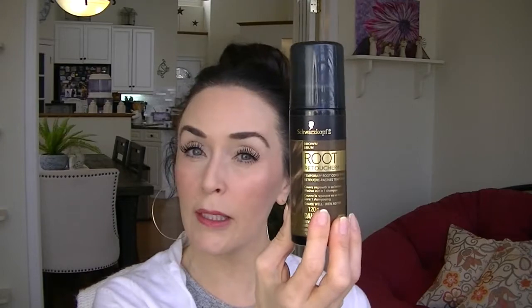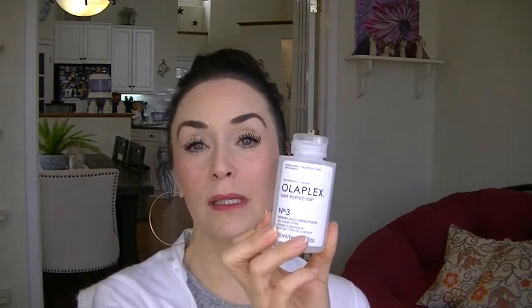This is the Schwarzkopf root retoucher spray in brown — really nice, I really like it. It can be hard to find, so right now I have the L'Oreal one in the teal packaging which also works really well, but the Schwarzkopf is probably my favorite. I also have an Olaplex number three hair perfecter — I use this once a week to help repair the bonds and keep my hair healthy and strong. Then I picked up this Theory Sage marula seaberry smoothing conditioner at my local drugstore — a beautiful conditioner that smells so nice. I'd definitely grab another one.